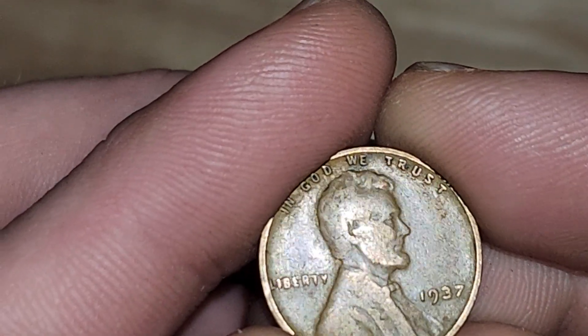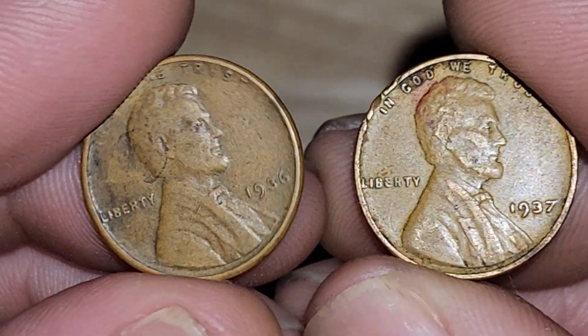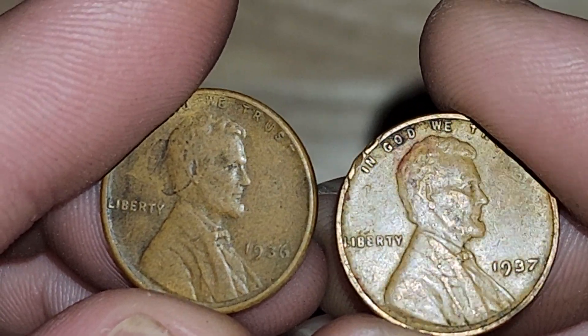We got a 1937 that we're adding to the collection. And we got a few 36's honestly. It sure seems like 1937 and 1936 are some of the more attainable years if you're still hunting wheat pennies.